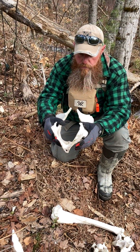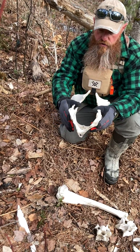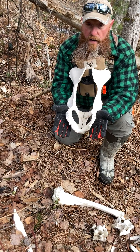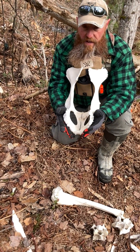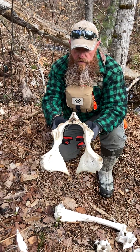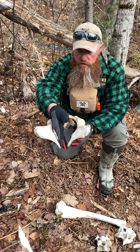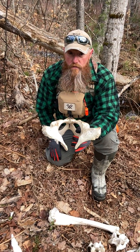Their pelvis is much narrower. I wish I had a cow one to compare it to, but this will be flared out about this much wider if it's an adult cow, so that way she has enough room to calf that moose. So keep that in mind when you find one of these. You'll see how narrow that is up in here — this will be wider here too — so that's how you tell a cow from a bull on a pelvis.